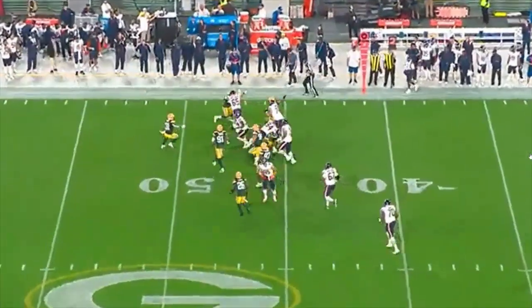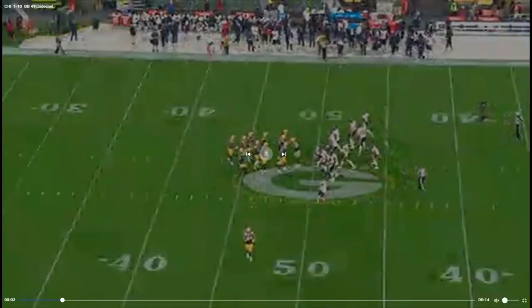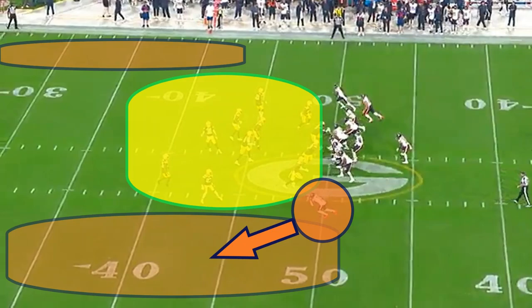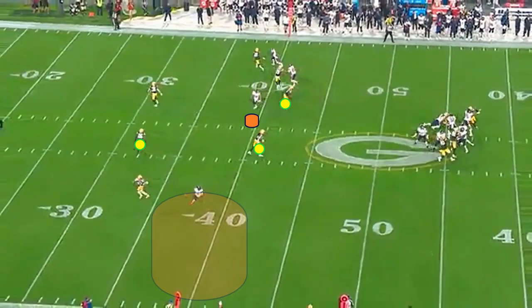The next drive was able to end with a field goal, but look at this play after this run by Montgomery — Green Bay is not ready at all. Meanwhile the Bears are set and ready to snap the ball. Green Bay is still substituting. When Fields snaps the ball the defense wasn't ready. There's so much opportunity: there's a clean pocket, you have a four-man rush, you can even use your mobility if you need to — but instead you make a throw where there is a lot of traffic.